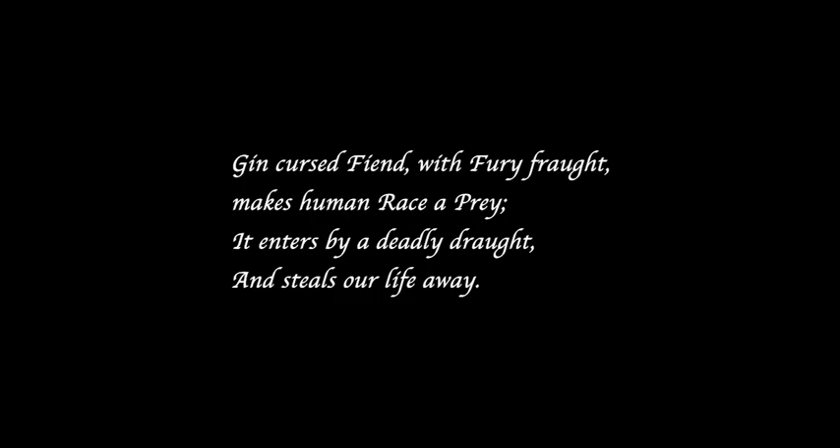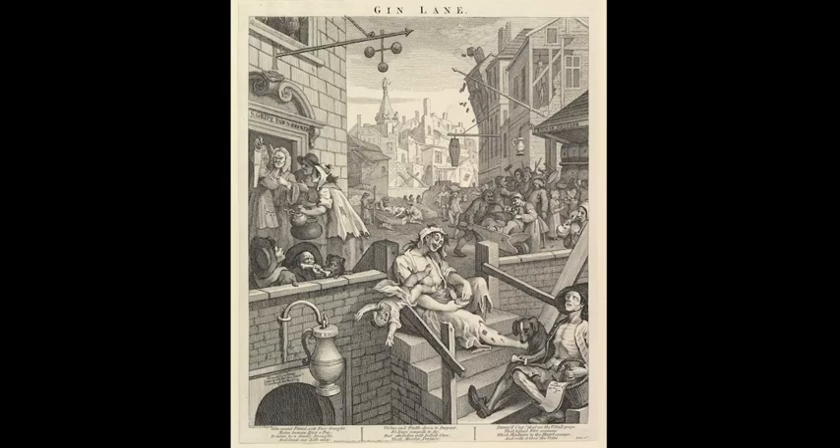"Gin, cursed fiend, with fury wrought, makes human race a prey. It enters by a deadly draught, and steals our life away." These were among the words written below the famous Gin Lane by painter and editorial cartoonist William Hogarth, during the so-called Gin Craze in the first half of the 18th century.